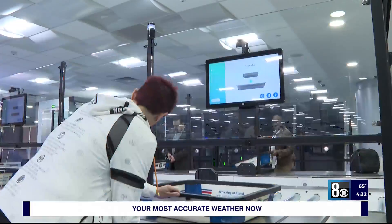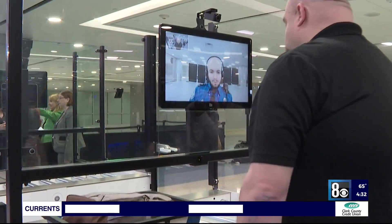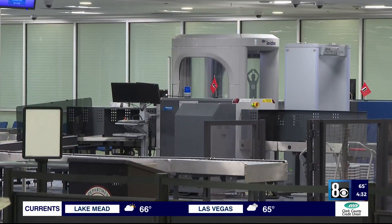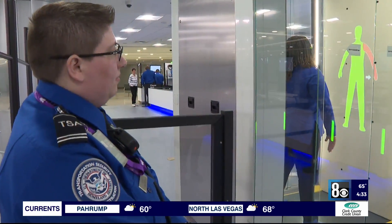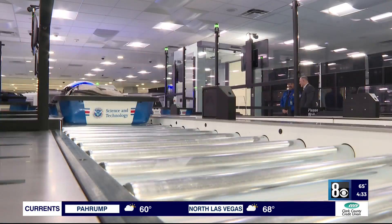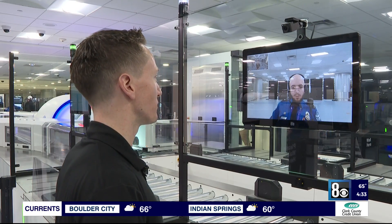Passengers will approach one of the six stations and put their items on the belt. A typical checkpoint takes about 12 officers to man; this one only takes about five. While there's not a transportation security officer standing there, there's a screen with a help assist button. If you have a problem or a question, you can press that button and be directly connected to a remote, live transportation security officer.